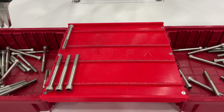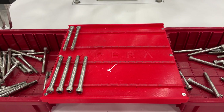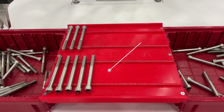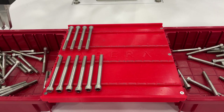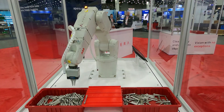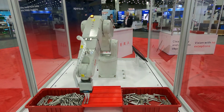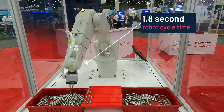Despite these small differences in the parts, the bottom line is that we can hit 2,000 picks per hour at this level of efficiency. The vision cycle is regularly hitting 0.3 seconds, consisting of object identification, path planning in and out of the move, and object orientation for the bolt being placed on the tray. The total robot cycle time is 1.8 seconds, so this ABB robot is able to operate very fast with high accuracy.